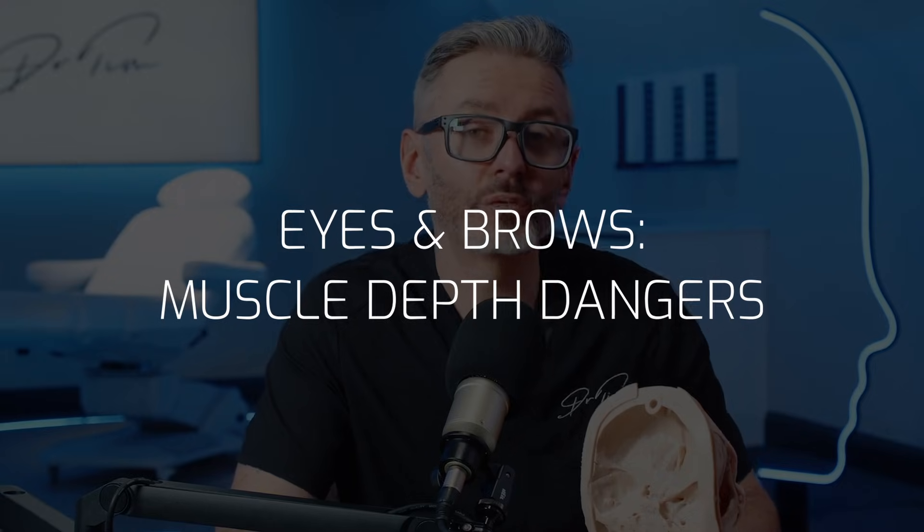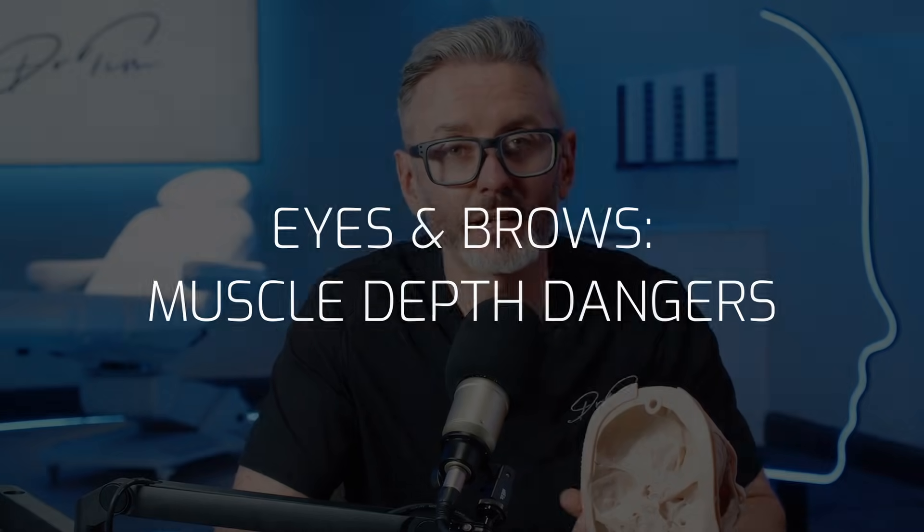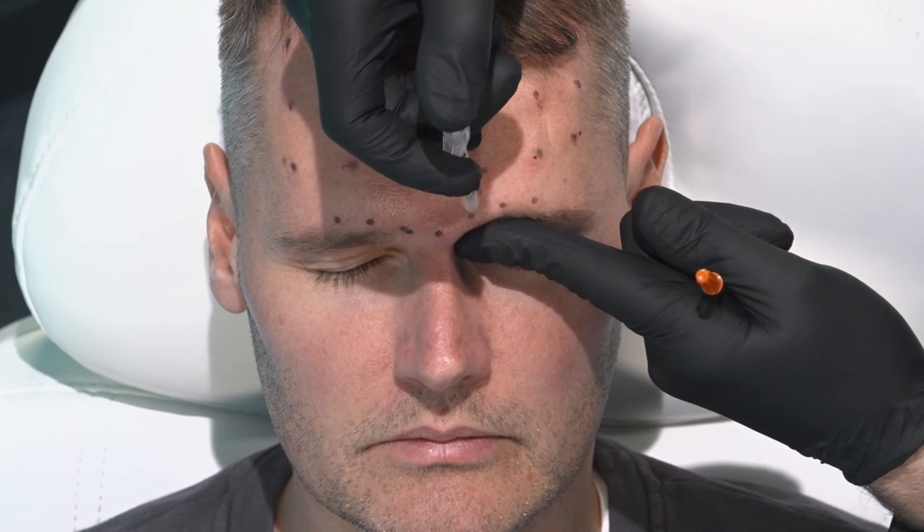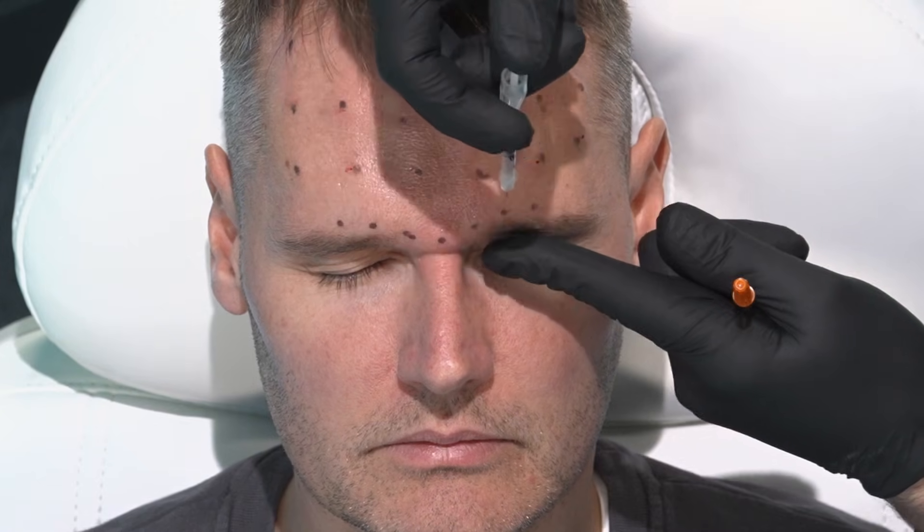The next important area of depth is when treating the lateral corrugator. This is the area most linked with ptosis, and it's all about depth. To understand this muscle, we need to understand that it runs from the periosteum medially to the dermis laterally. If you inject at the right level, you should be safe. Go underneath the muscle, and the eye becomes at risk.